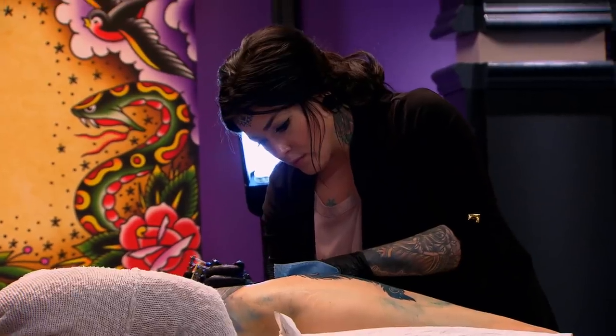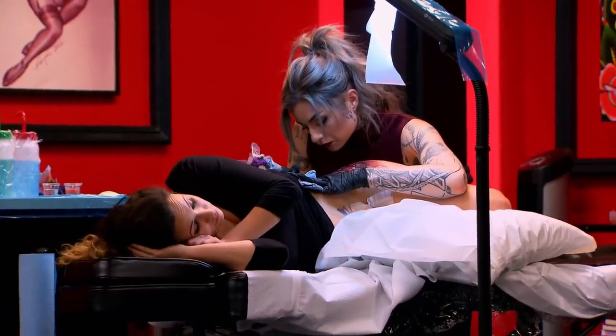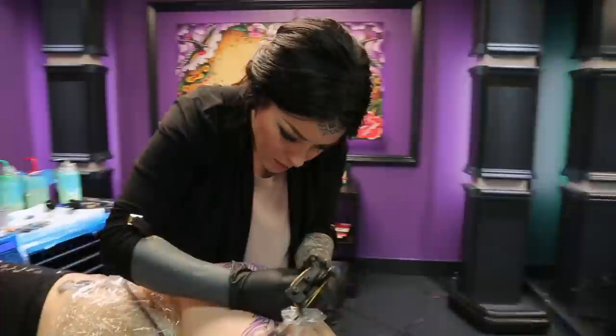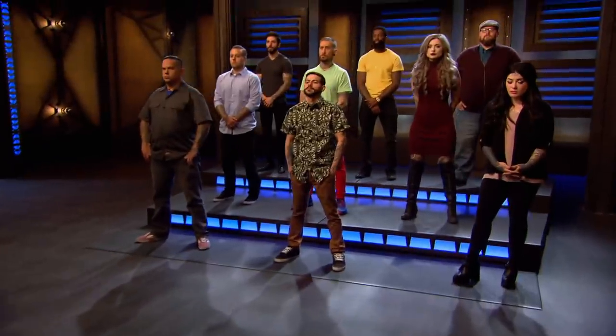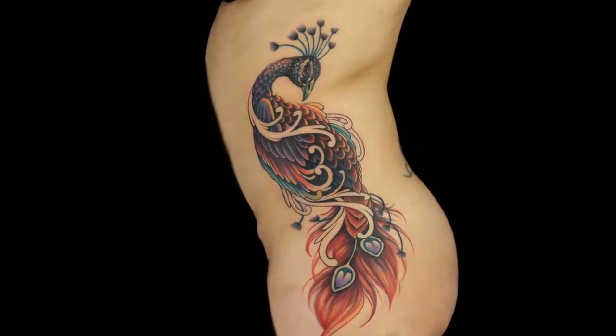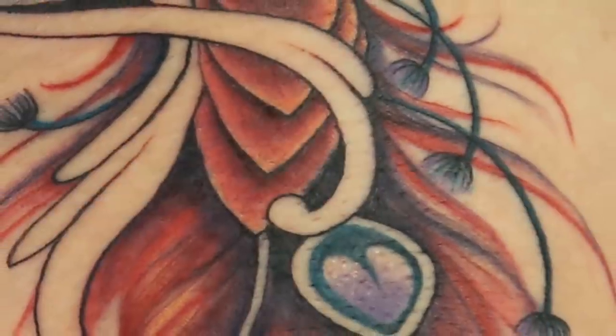Dave gave the only two rib-to-knee tattoos to the only two girls on the team — one wonders if it's because they're strong players or just because they're girls. In the critique, Ryan is called out for being one of the top dogs on the team and then showing a big decline. It was described as a horrible case of very poor time management.